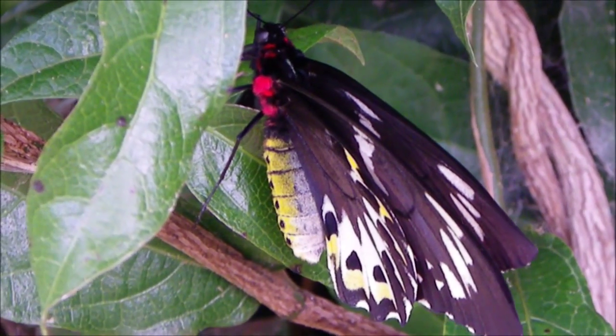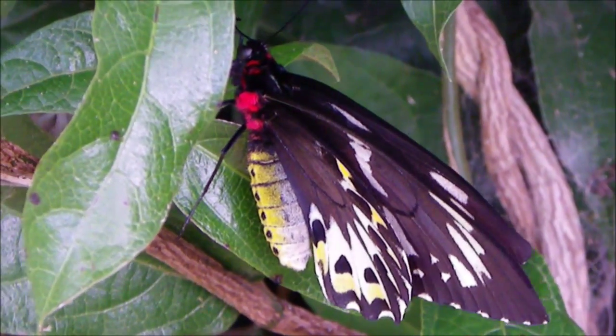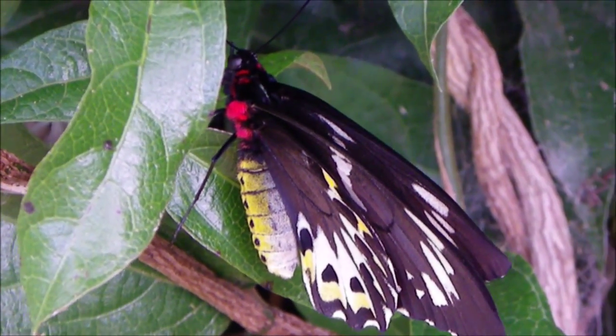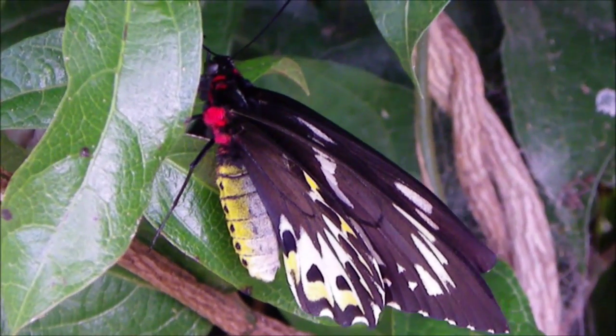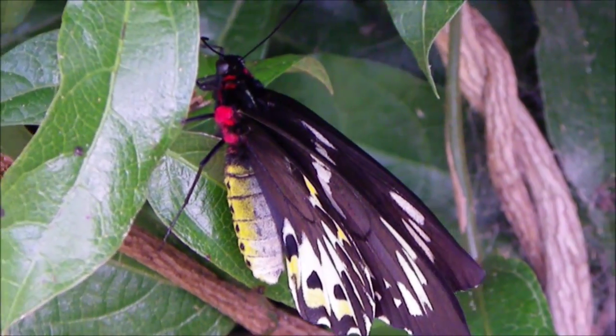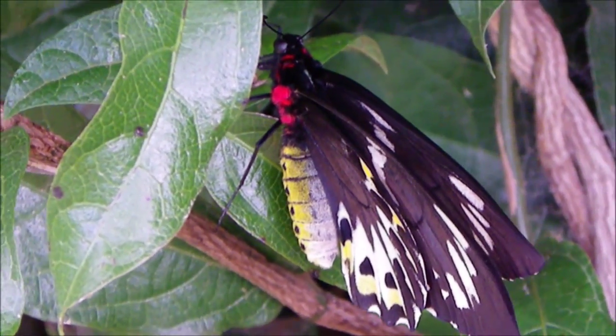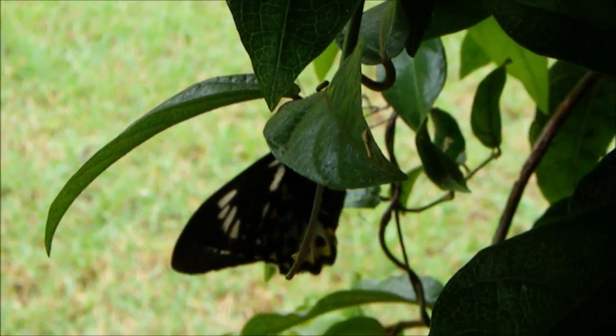Ornithoptera rickmondia, otherwise known as the Richmond Birdwing Butterfly, was once encountered in abundant numbers across northern New South Wales and south-east Queensland. Stunning to the naked eye, the Richmond Birdwing lives a fleeting life of only four to six weeks. In 1994, the Richmond Birdwing Butterfly was extinct in two-thirds of its original range.